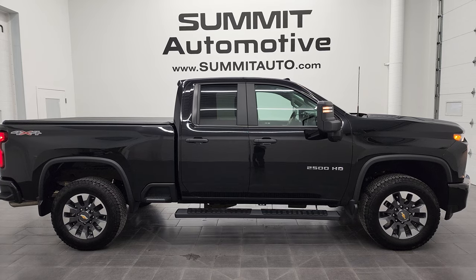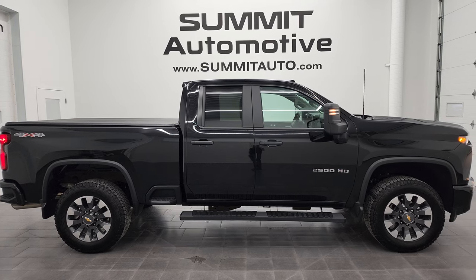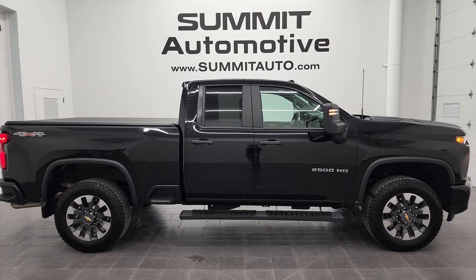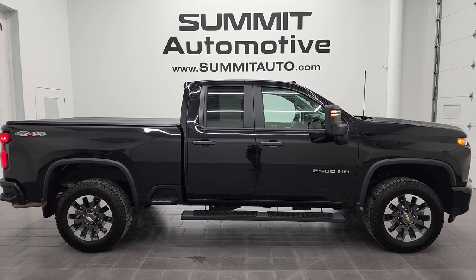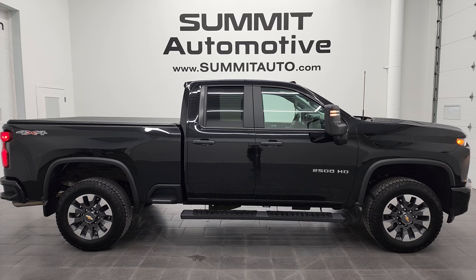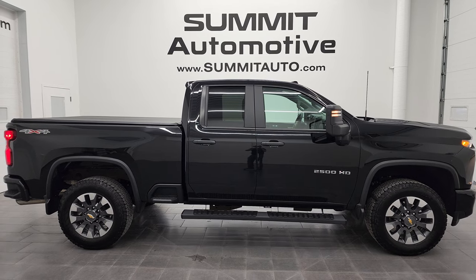Remember to like, subscribe, and share on this video and all the videos you see there. Click the bell notifications and you'll get updates on the videos we do each and every day here at Summit Automotive. There will be a link to subscribe to our YouTube channel in the upper left, more Chevy 2500 truck videos in the upper right, a link to this vehicle on our website in the lower left, and a link to one of our latest YouTube videos in the lower right. We're super excited to help you with this ultra clean 2021 Chevy 2500 Double Cab Short Box Custom in Mosaic Black Metallic. Thanks again for checking out the video.